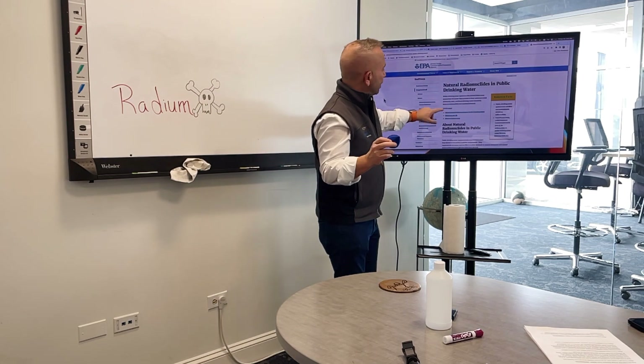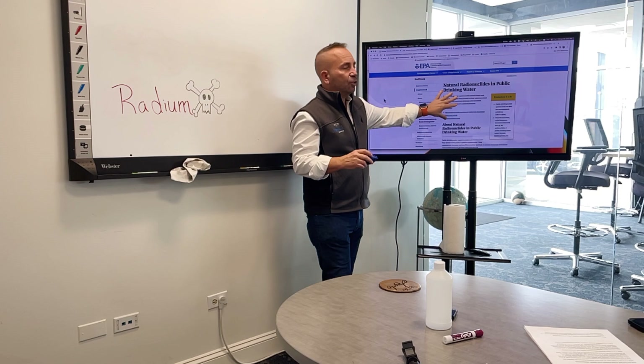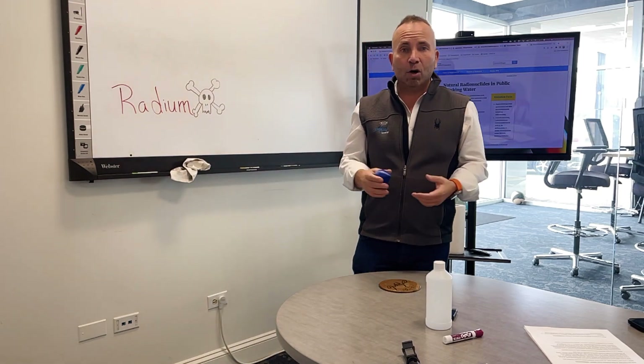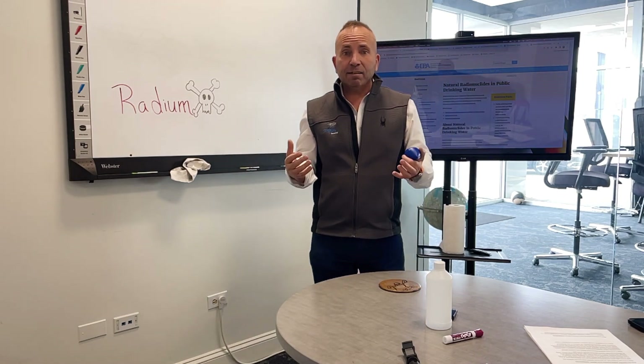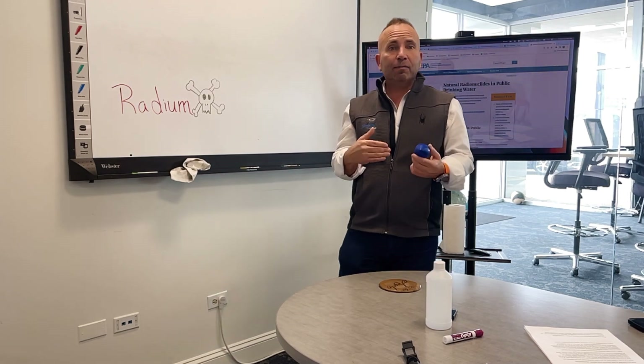You can see some of the things that the EPA actually says about radionuclides in drinking water. In our market — the northern part of Illinois and some parts of Florida that we service — we found high levels, levels just below the EPA standard, of radium in the water.